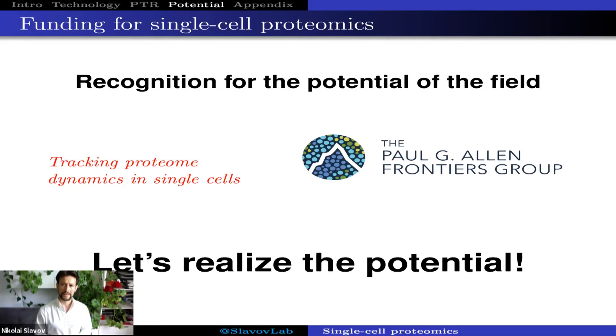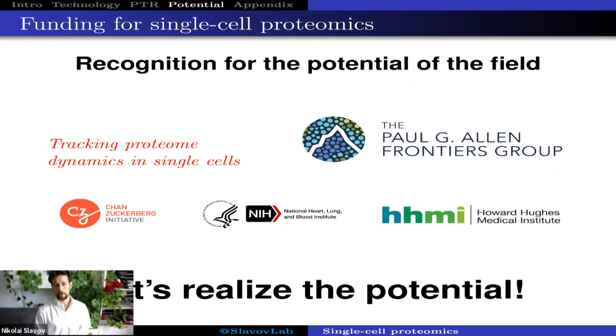This is the second time the Paul Allen Frontiers group has supported a mass spectrometry-based project, and their choice of a single-cell proteomics project reflects enthusiasm for the kind of work this community is doing. We are also funded as part of a PI group by Chan Zuckerberg. I was last year in a think tank at NIH articulating projects that should be funded, and there are more think tanks coming, organized by both NIH and HHMI, seeking ideas for single-cell protein analysis projects to support the whole community as we realize the potential of this emerging field.